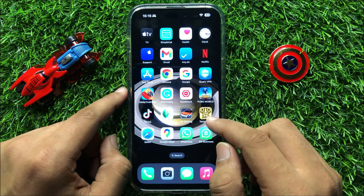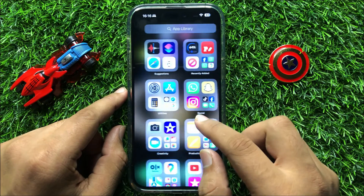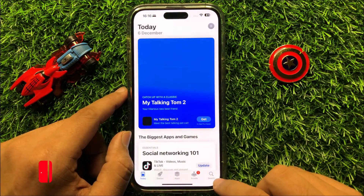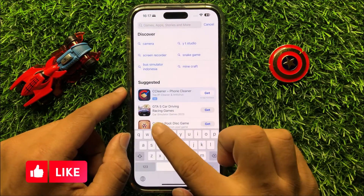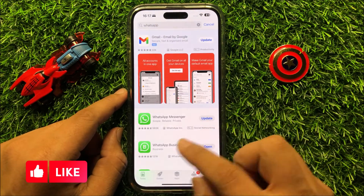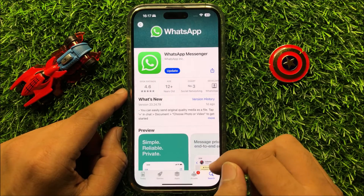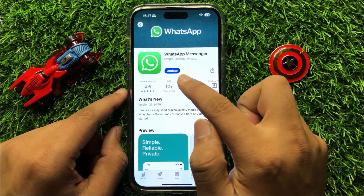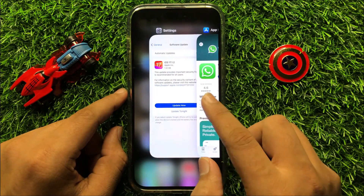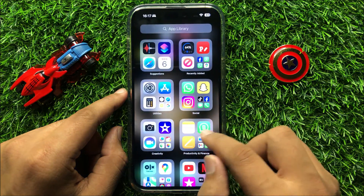After restarting, your problem will be fixed. But if it doesn't fix your problem, open the App Store and search for WhatsApp. Check if the WhatsApp app is updated or not. If it's not updated, update your WhatsApp app and after updating it will start working properly.